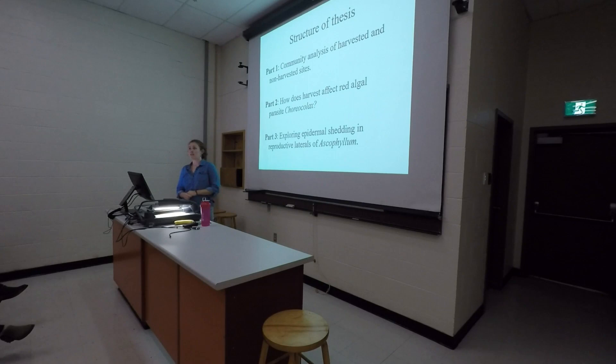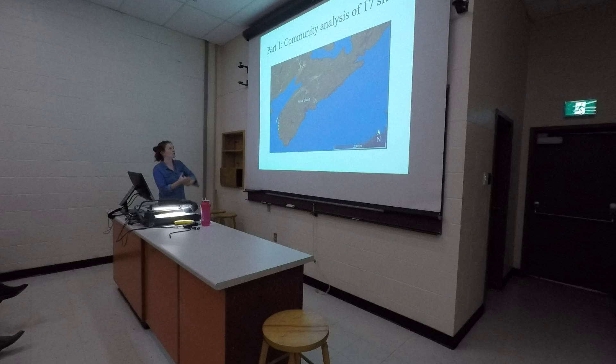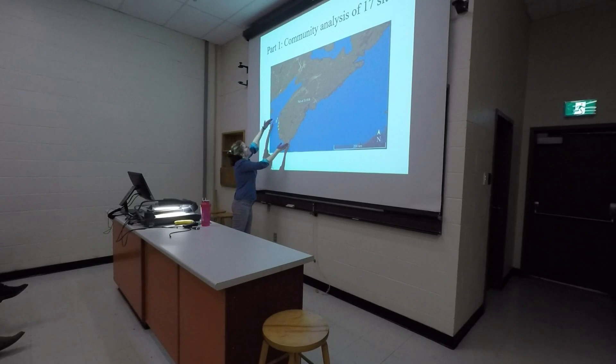Part 1 was a broad community analysis where I visited 17 sites in southwestern Nova Scotia and asked: is community structure differing at harvested versus non-harvested sites? This is a map of Nova Scotia showing the regions where Ascophyllum is managed — I'm looking at the southwestern area. Zooming in, we can see my site design. You'll notice right away there are more orange dots than blue dots — that was a big challenge, because everywhere in southwestern Nova Scotia, the rock has been harvested.